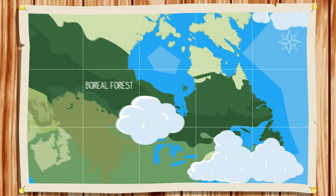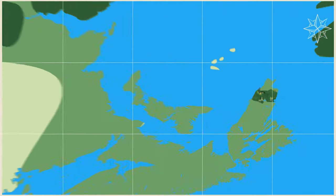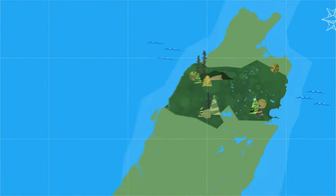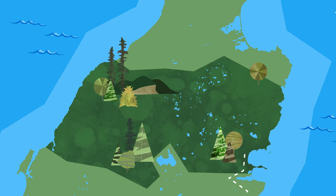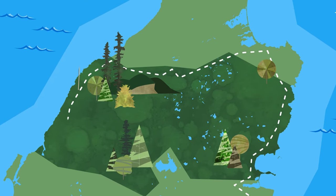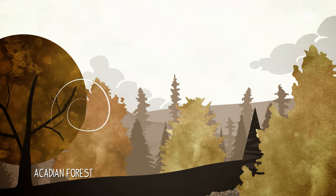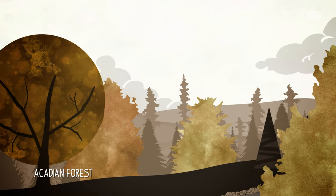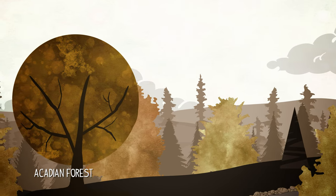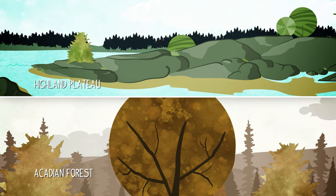Cape Breton Highlands National Park is known for its spectacular highlands and ocean scenery. Steep cliffs and deep river canyons carve into a forested plateau bordering the Atlantic Ocean. The National Park's beautifully rugged landscape is home to three distinct land regions. Acadian forests of ancient hardwoods and lush softwoods grace the valleys and coastal fringes. Boggy wetlands and arid barrens sit way up on the Highland Plateau.